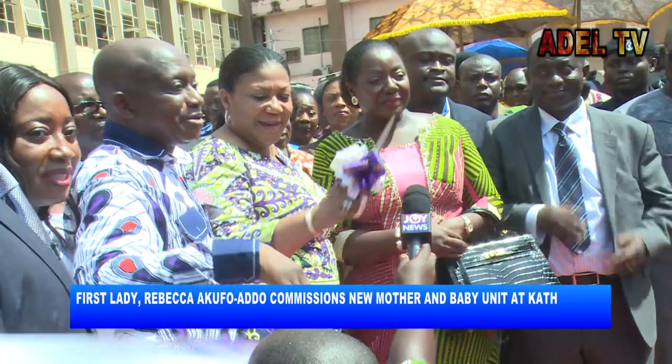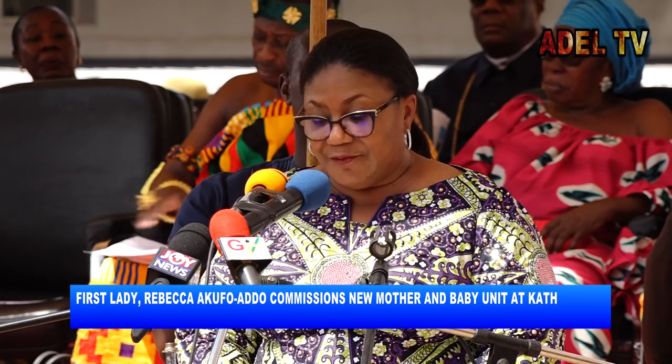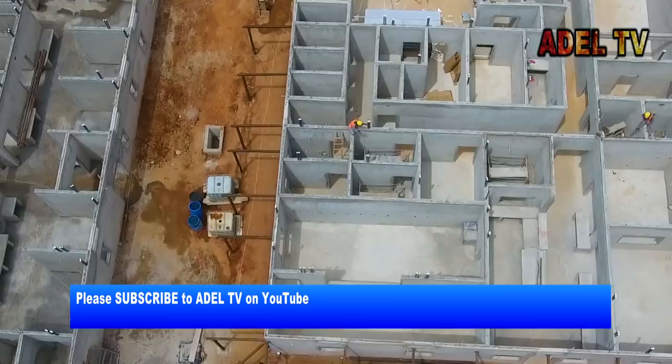During the commissioning, First Lady Rebecca Kufuor-Addo said she was fulfilled that such a project has come to fruition. "We broke ground on the 29th of May 2017, and work began. On the 11th of October 2017, I came to inspect the progress of work."